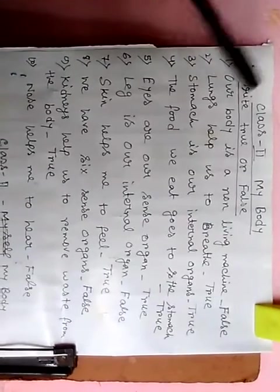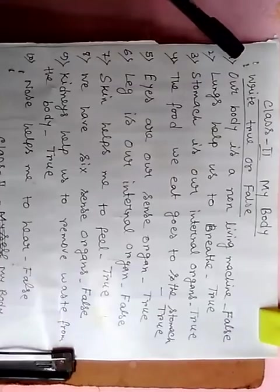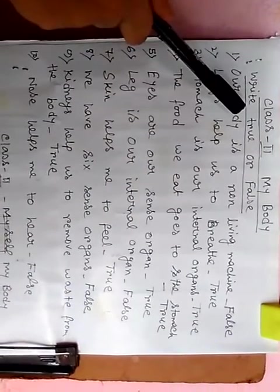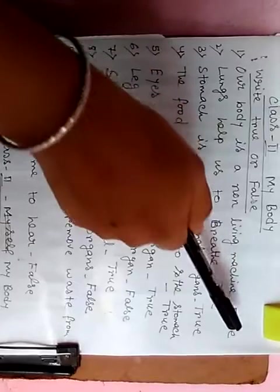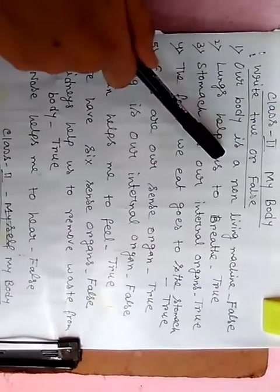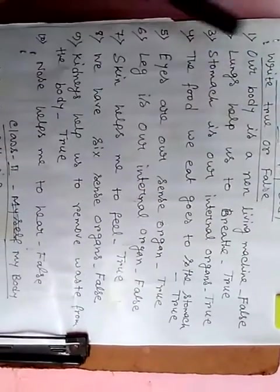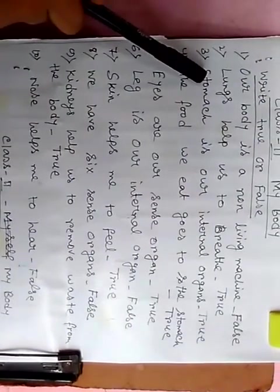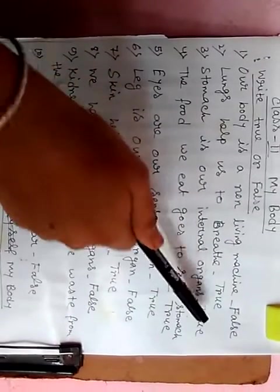I repeat again. Write true or false. Number 1: our body is a non-living machine — false. Number 2: lungs help us to breathe — true. Number 3: stomach is our internal organ — true.